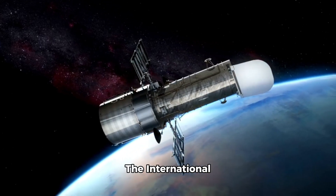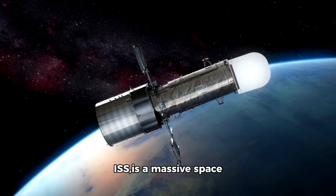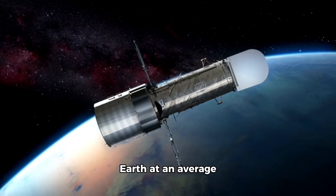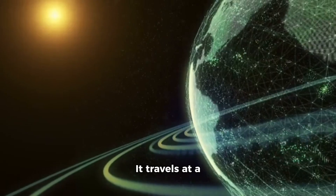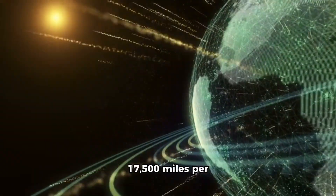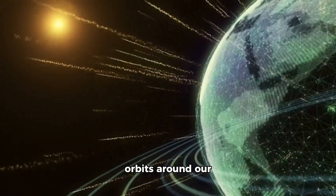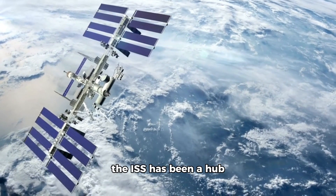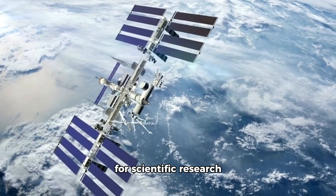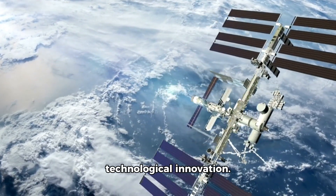The International Space Station, or ISS, is a massive space laboratory orbiting Earth at an average altitude of 200 miles. It travels at a speed of about 17,500 miles per hour, completing 16 orbits around our planet each day. Since its launch in 1998, the ISS has been a hub for scientific research, international collaboration, and technological innovation.